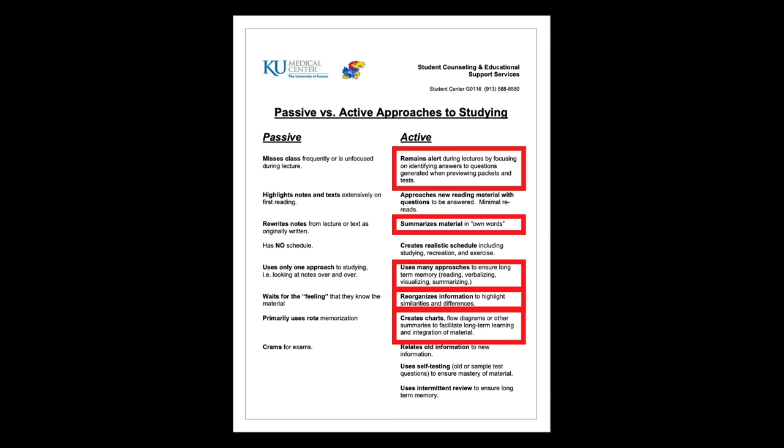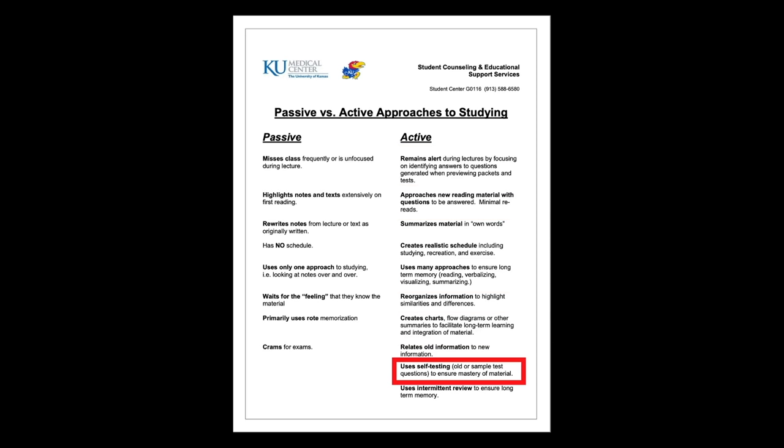Therefore, you need to start practicing active studying. Active studying means that you're fully engaged when you're studying — not only mentally but also physically. What I mean is that by reading, summarizing, and visualizing information, you're not only preventing boredom but also remaining alert and engaged when you're studying Sejarah. These are active approaches to studying, as shown here by a PDF by the Kansas University Medical Center. Self-testing is the secret weapon when it comes to memorizing anything — I'll explain more about that later.